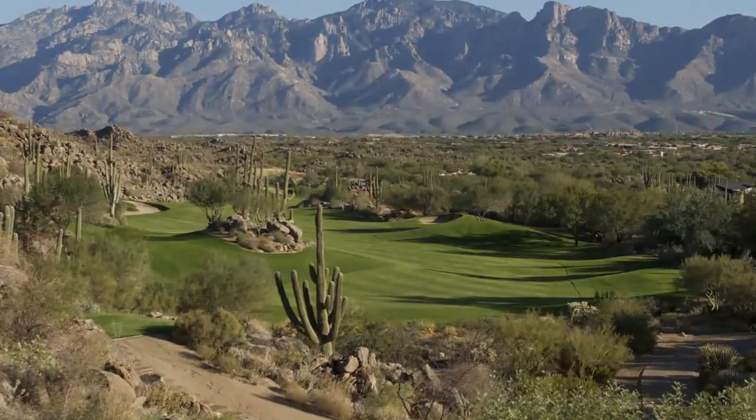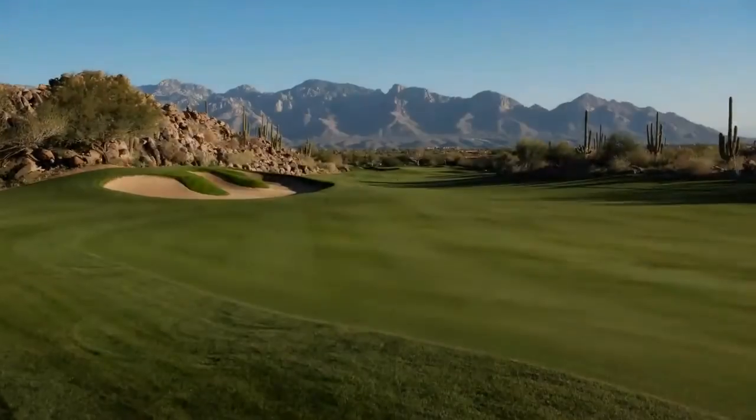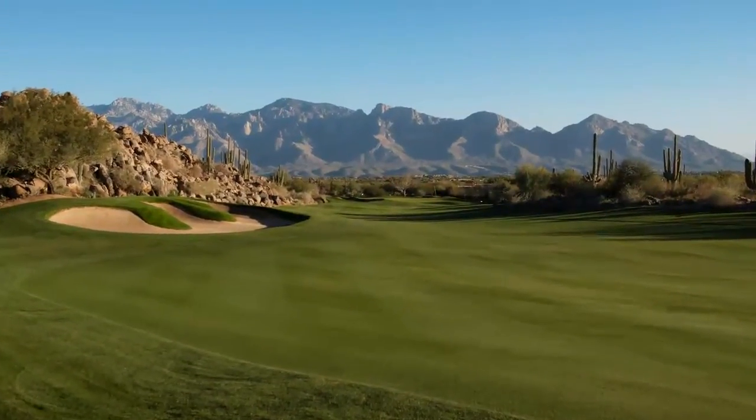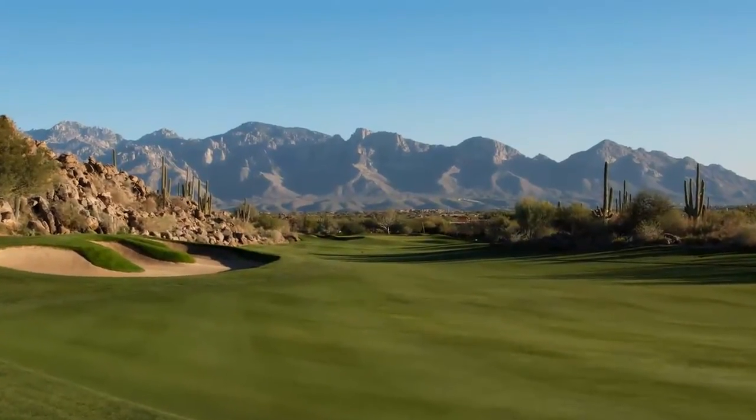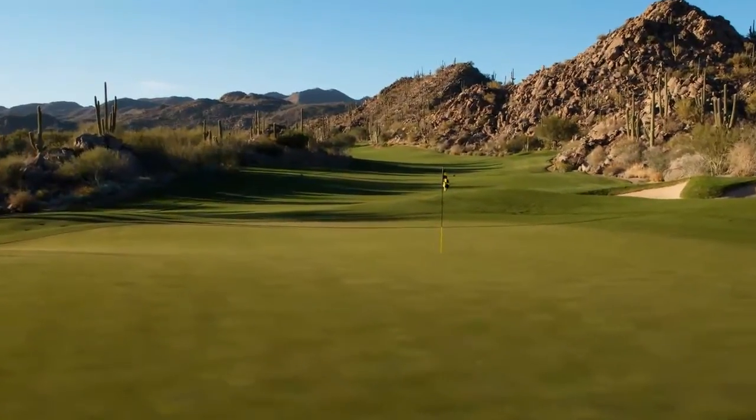This par 4 dog legs slightly to the right and downhill. It is important to place your tee shot down the left side of the fairway and short of the bunker. This will be the best angle to play the second shot. The massive bunker to the left forces the player to favor the right side of the green.